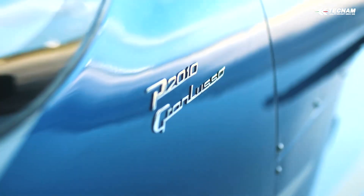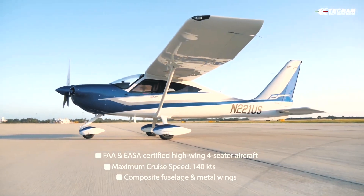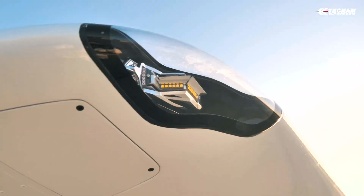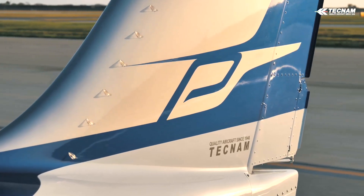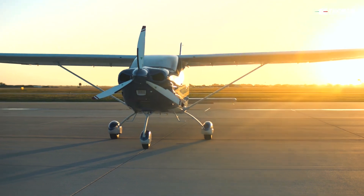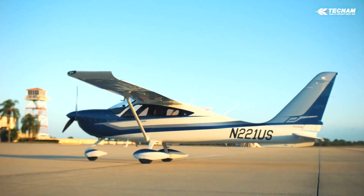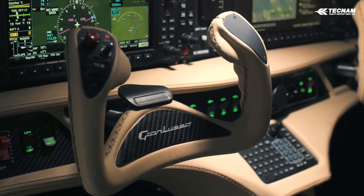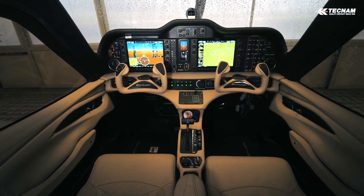The Grand Lusso is designed to make every pilot's dream come true. The P-2010 Grand Lusso is powered by a Continental CD-170 liquid-cooled four-cylinder inline four-stroke diesel engine with DOHC — double overhead camshaft. The valves are operated by a cam follower. The direct diesel injection engine operates on the common rail technique and is turbocharged. The engine is controlled by a FADEC system.